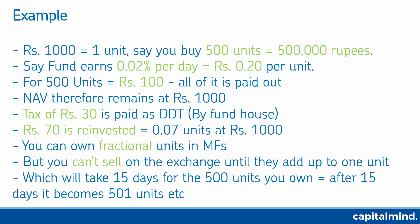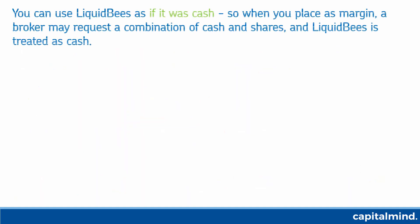Excess cash that you have can easily be deployed. Dividend reinvestment ensures that your money is compounding on a daily basis, and there's a tax paid to the government. You can use Liquid BeES as if it was cash — most brokers allow this.